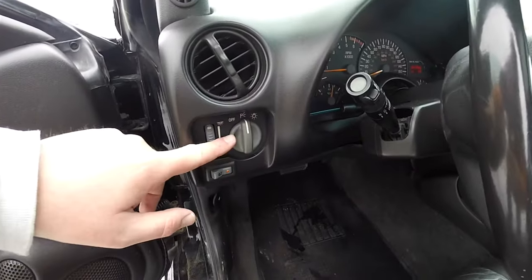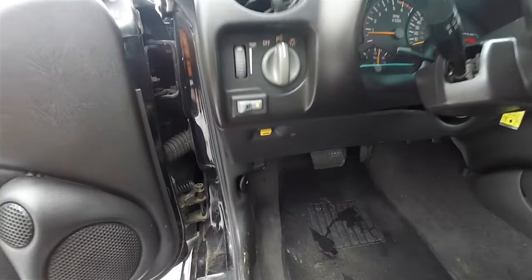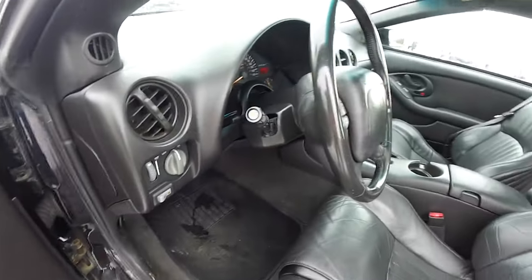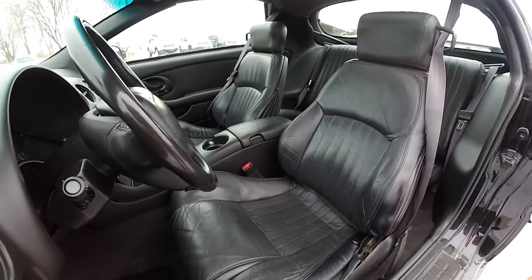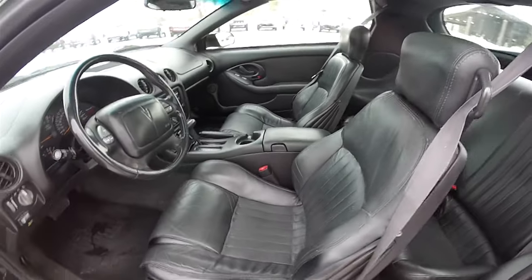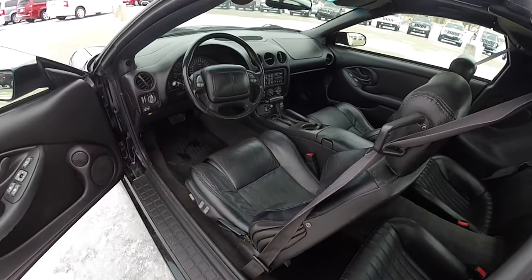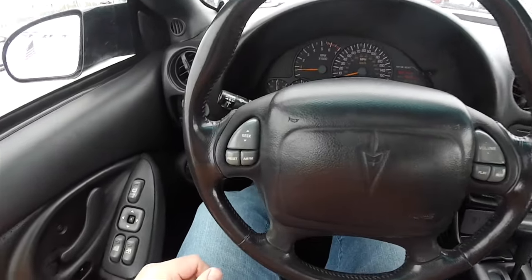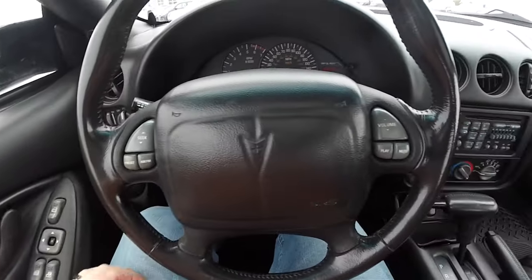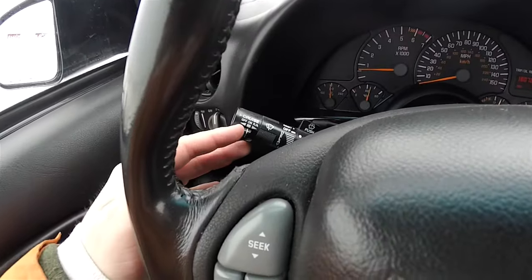On the dash panel you have your headlamp control with panel dim, fog lamp control, and your trunk release. There's a leather wrap tilt steering wheel with audio controls. On the turn signal stalk you have your cruise control.